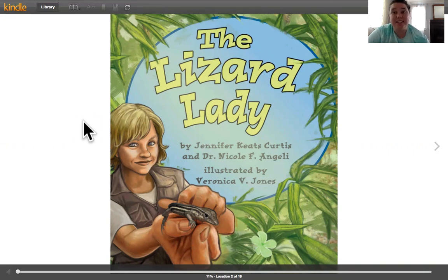In this book, it's called The Lizard Lady. This is a nonfiction book — this is a teaching book — and we're going to read to find out who is the Lizard Lady and what does she do. The Lizard Lady by Jennifer Keats Curtis and Dr. Nicole F. Angeli. Illustrated by Veronica B. Jones.